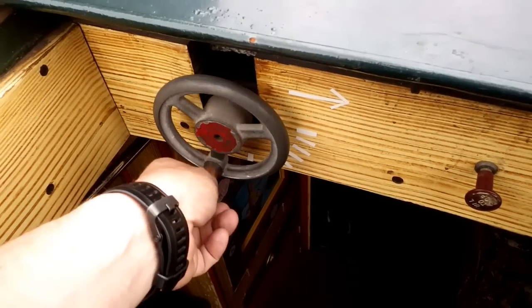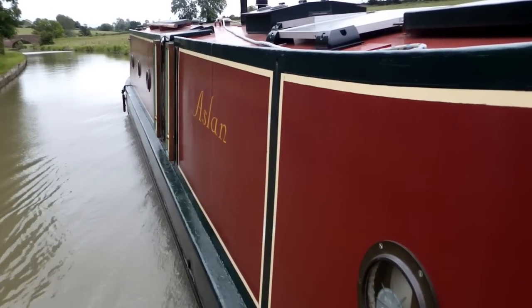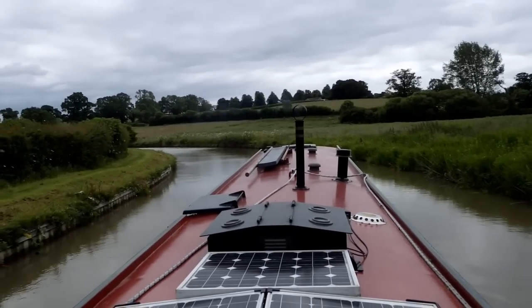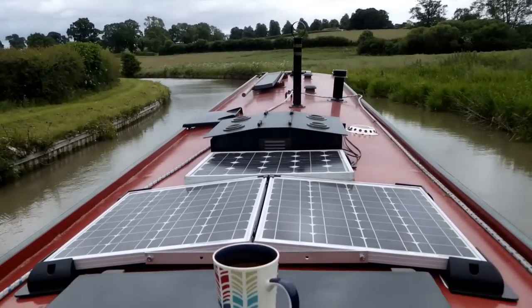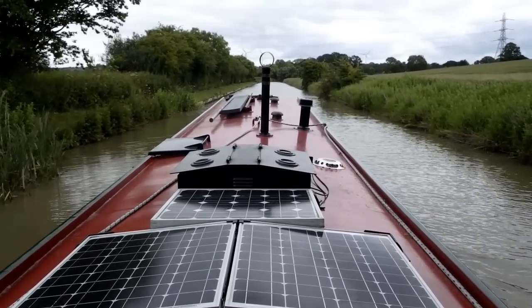Whilst I'm passing some moored up boats — what do I think of it so far? Amazing. Very, very nice indeed. This is the life for me. So I've been at it about three quarters of an hour. I think I might find a nice little spot, moor up, have a cup of tea, and just give everything a quick check over, make sure everything's alright, and then I'll be on my merry way. This spot here might just do very nicely.